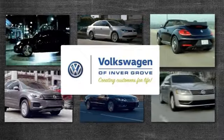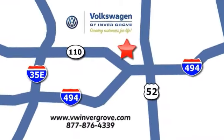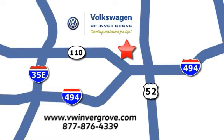Volkswagen of Invergrove, creating customers for life. We are conveniently located at 1325 50th Street East in Inver Grove Heights, Minnesota, near Highway 494 and Roberts Street, across from Best Buy.